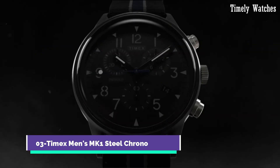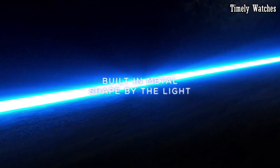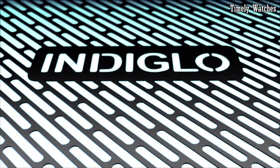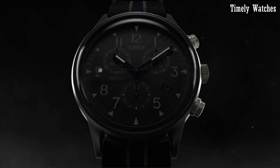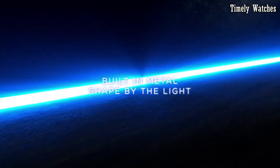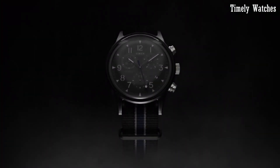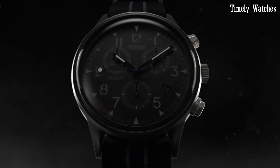Number 3: Timex Men's MK1 Steel Chrono is a rugged and stylish timepiece that draws inspiration from military heritage. It features a durable stainless steel case and bracelet, ensuring longevity and a sleek look. The chronograph function allows for precise timekeeping and measurement of elapsed time with three subdials. The watch boasts a black dial with contrasting white indices and hands, providing excellent legibility. With water resistance and Indiglo backlight for low-light visibility, the MK1 Steel Chrono is a reliable companion for various activities.